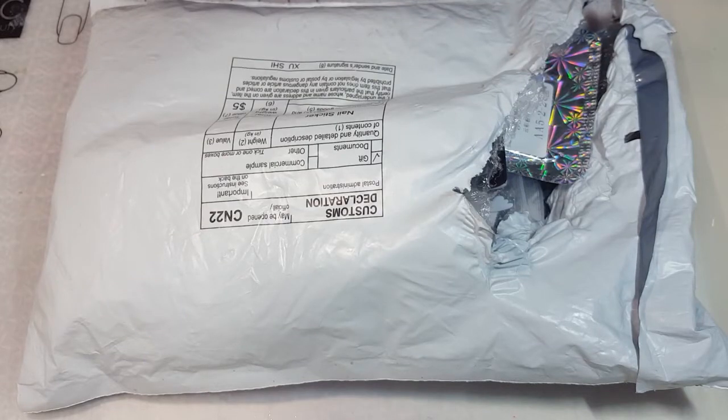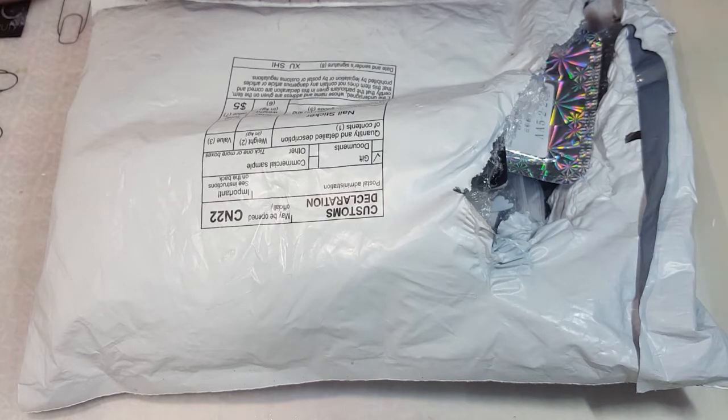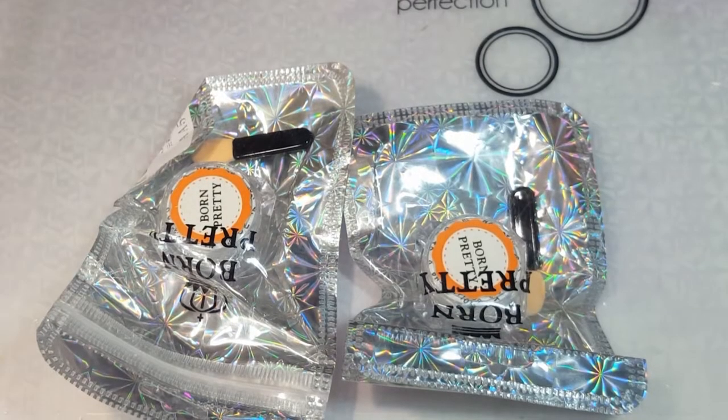Hey everyone, it's Ali here from alisblog.ca. Today is Manicure Monday so I have a new video for you. I'm going to be showing you my haul from AliExpress. I recently ordered some things — it did take over a month to arrive, but I expected that. I purchased all of these things myself with my own money. I absolutely love getting nail mail, so let's get started!